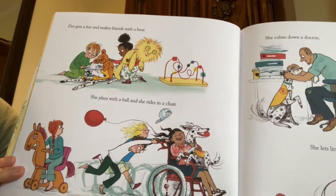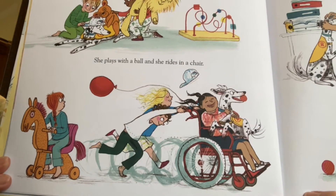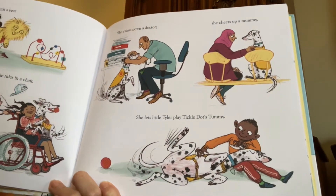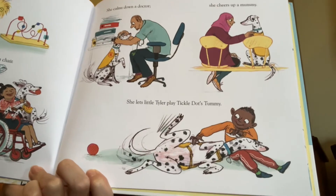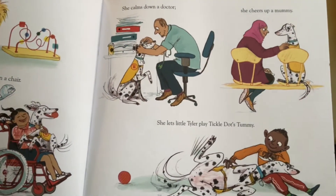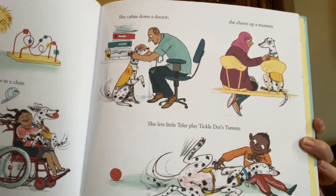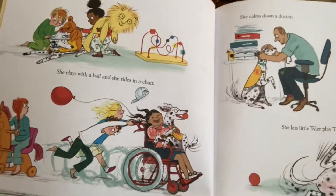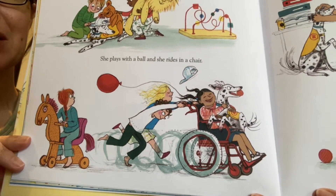Who is Dot going to help next? Dot gets a hat and makes friends with a bear. She plays with a ball and she rides in a chair. They're all having so much fun. She calms down a doctor, she cheers up a mummy, she lets little Tyler play tickle Dot's tummy. A lot of dogs like their tummy rubbed. Even doctors start feeling worried sometimes in the hospital, and so Dot comes over to the doctor and then the doctor forgets about his worries too. And that mommy is probably worried about her child and she can forget about that for a few minutes while she's looking at Dot.